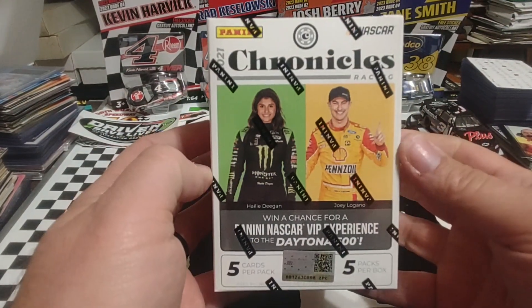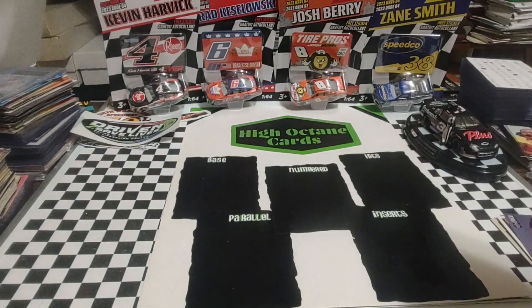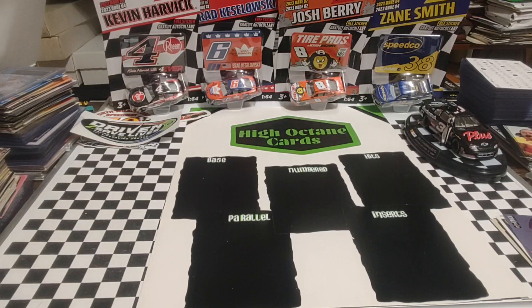As the title states, we're going to open up a box of 2021 Panini Chronicles NASCAR. Picked these up — actually this was a Dave and Adams pickup.